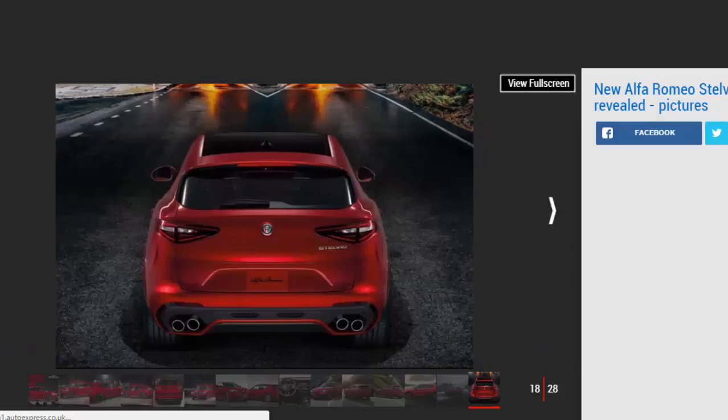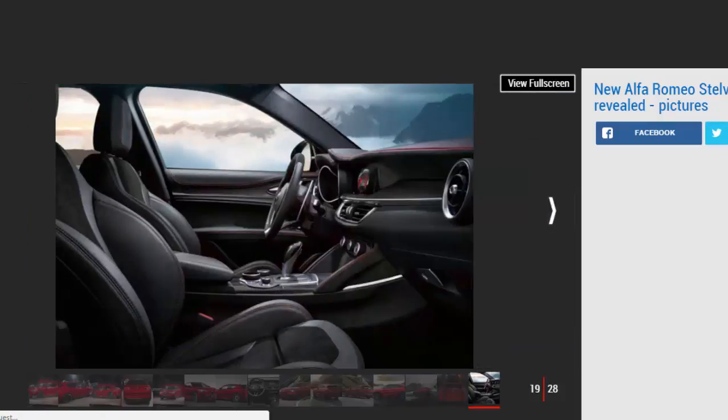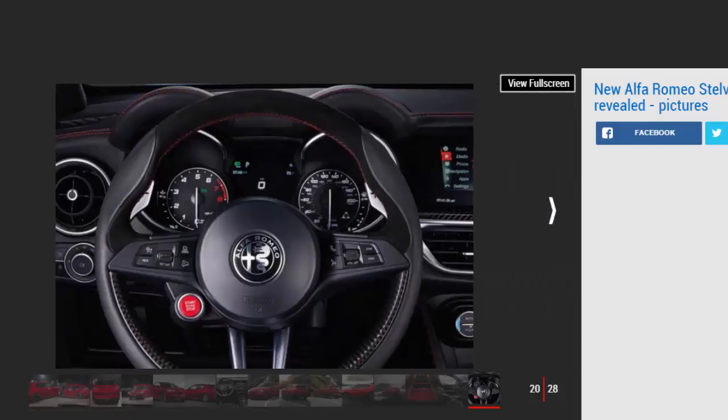Similarities with the saloon extend beneath the skin, with the Stelvio underpinned by the same aluminium chassis, featuring double-wishbone front suspension and a four-and-a-half-link setup at the rear. In Quadrifoglio form it's powered by the 503 BHP 2.9-litre twin-turbo V6, paired with an eight-speed ZF automatic gearbox that Alfa claims can change gear in just 150 milliseconds in race mode. Carbon ceramic brakes have also been fitted.